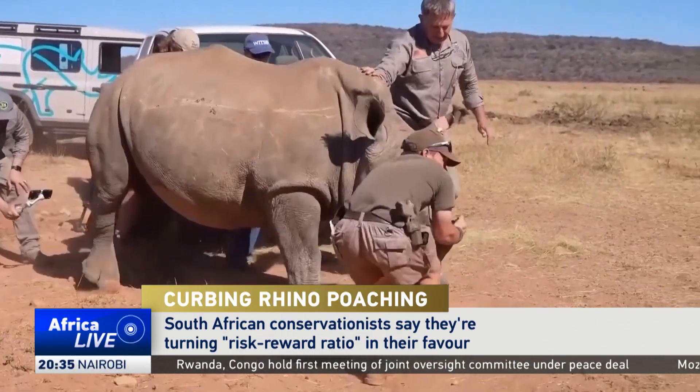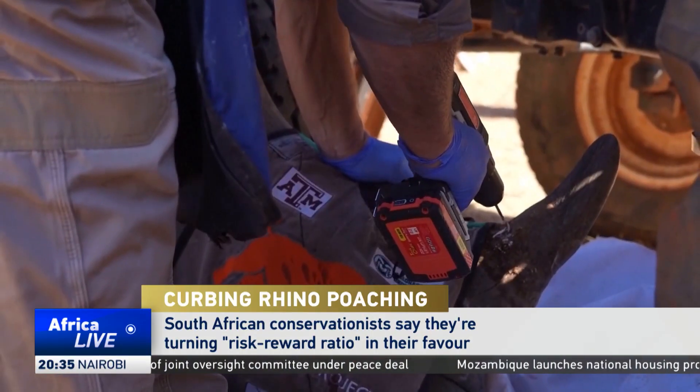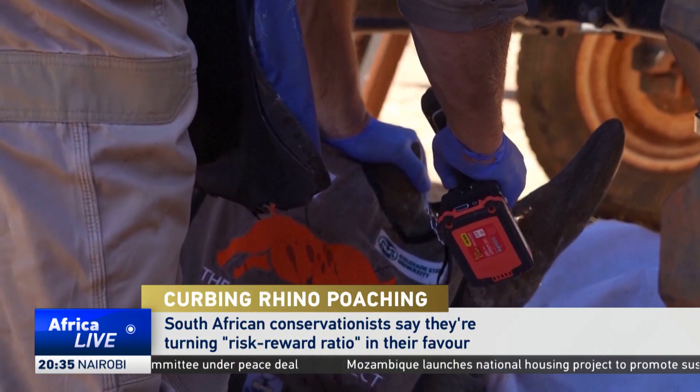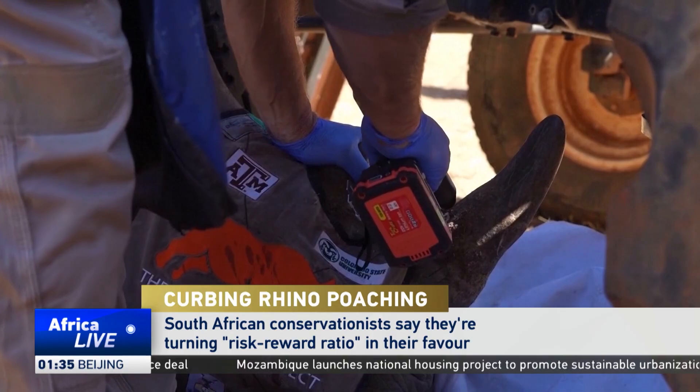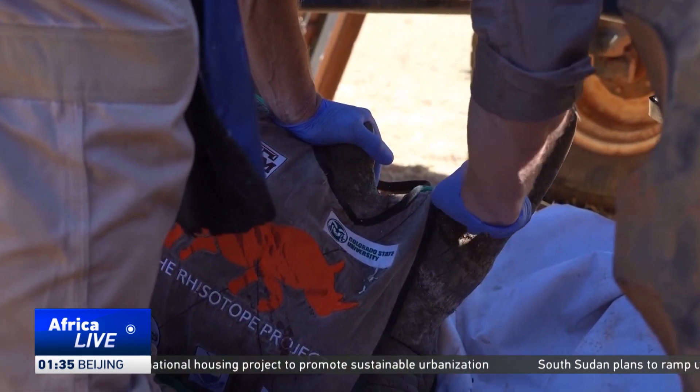In the wilds of South Africa, rhinos roam freely, but are always worried of hidden dangers, most notably poachers, who are desperate for their horns, which they can sell on the black market for a large fee.